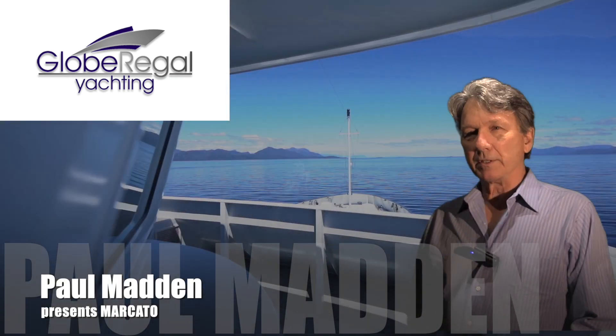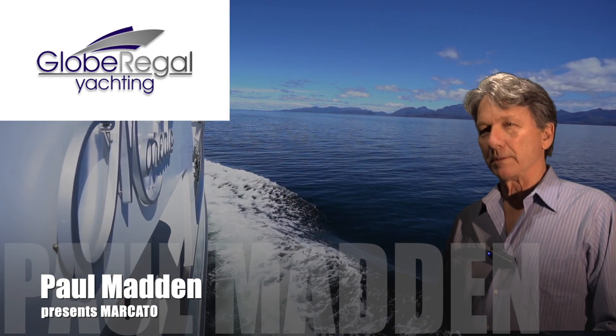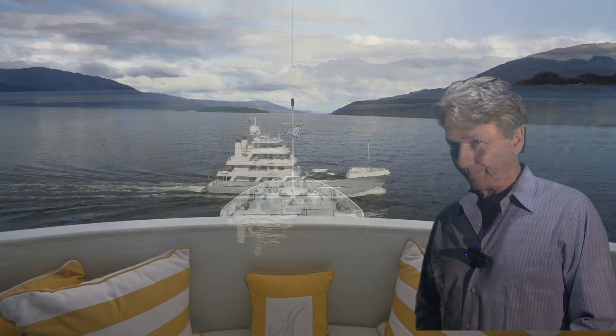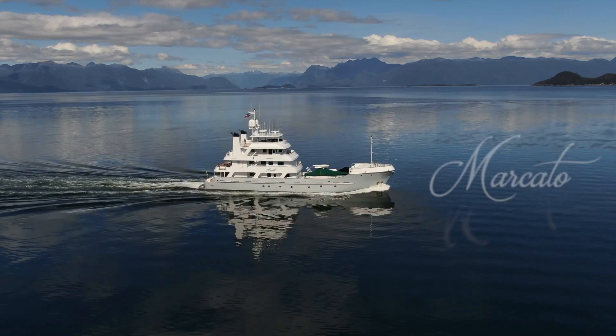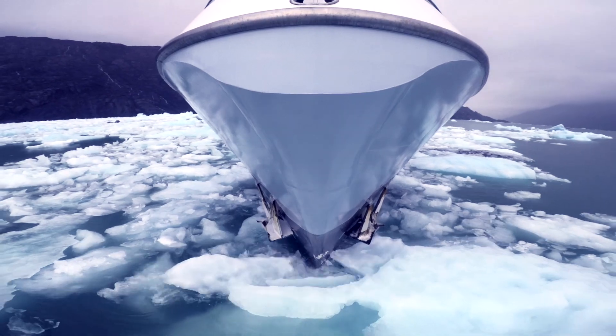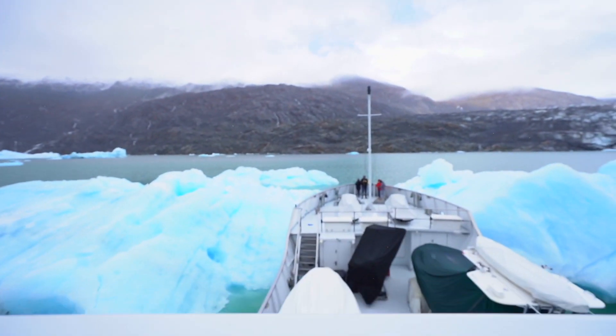The Expedition Yacht Mercado is just returning from a 12,000 mile voyage from Florida to Patagonia in the south of Chile. This is the sort of global exploration that many yacht owners dream of, but only a few have a vessel that can safely and comfortably undertake such an expedition.